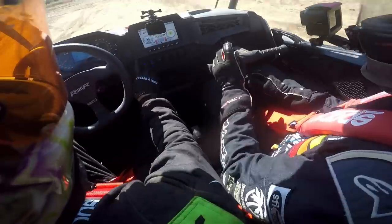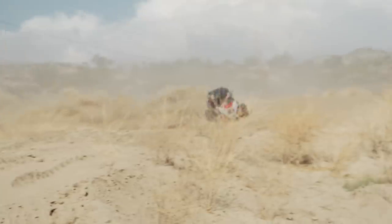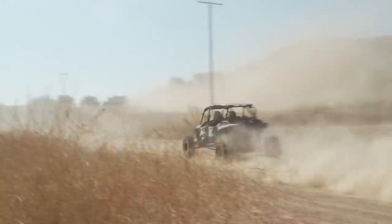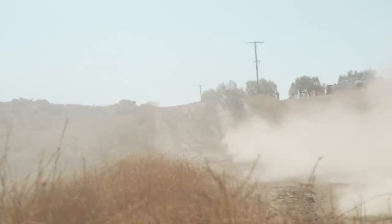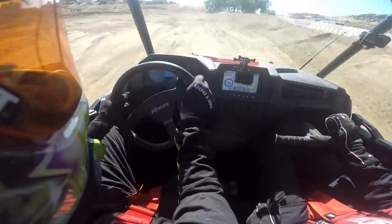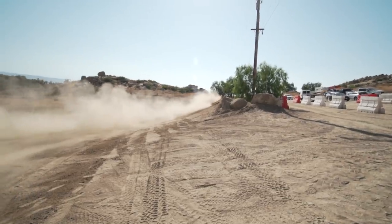Let's try sport. Still smooth, man. That's a bone stock vehicle and he's sending it. You can see their heads — they're just landing like nothing.